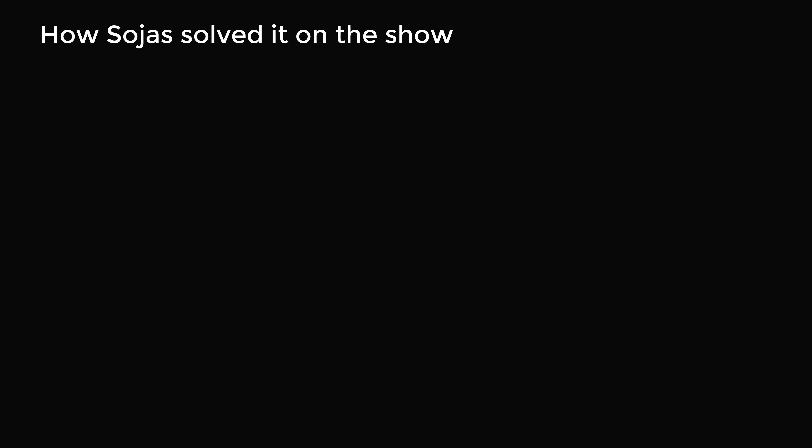Now, how exactly did Sojas solve the problem on the show? He didn't know this interesting bit of trivia, so he came up with an amazing method. He first started thinking about what would happen if he multiplied two-digit numbers — for example, 20 times 40 equals 800. He thought: 20 has one zero, 40 has one zero, and we end up with two zeros in the answer. So when you multiply, you're kind of adding the number of zeros together.